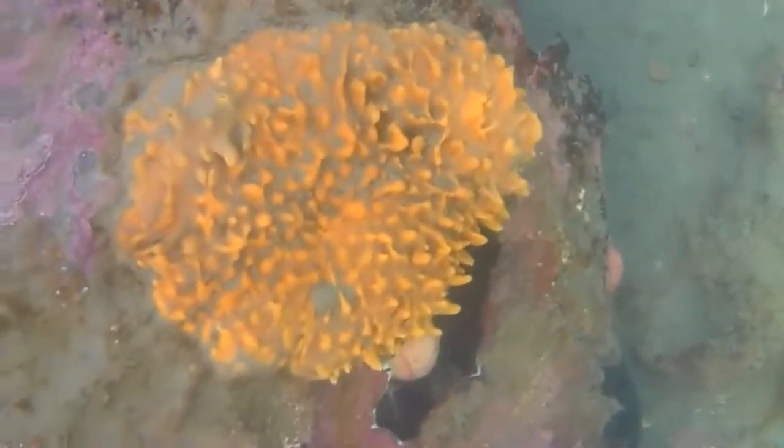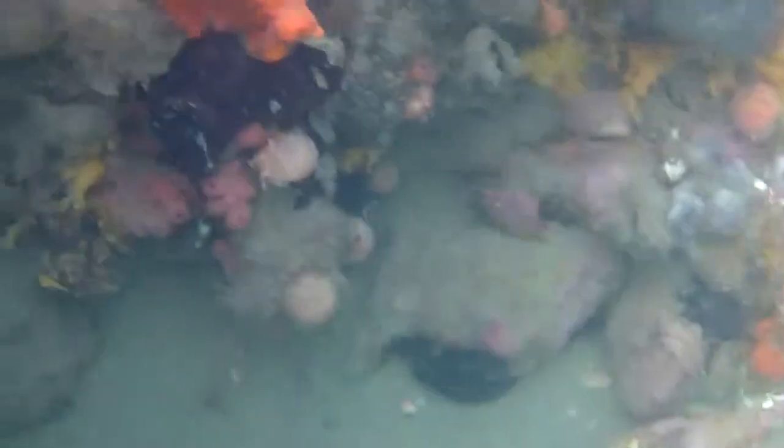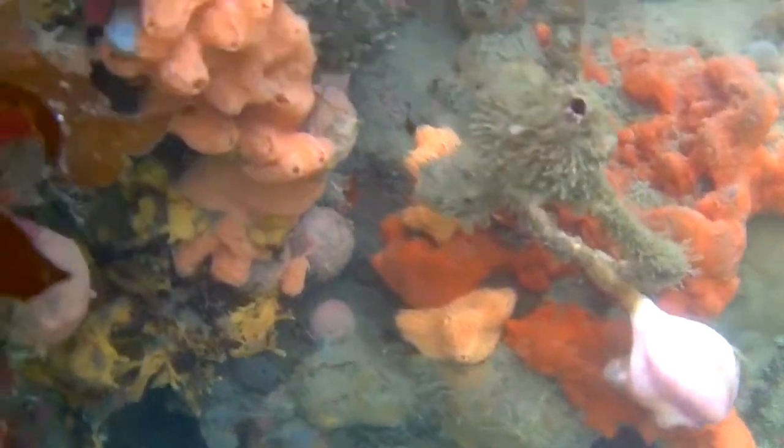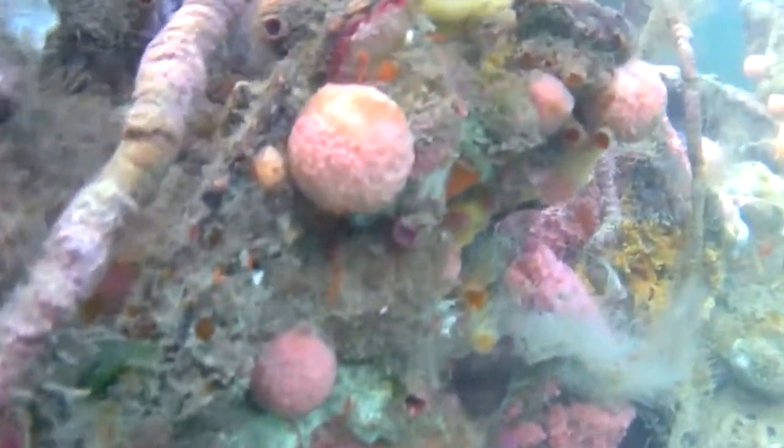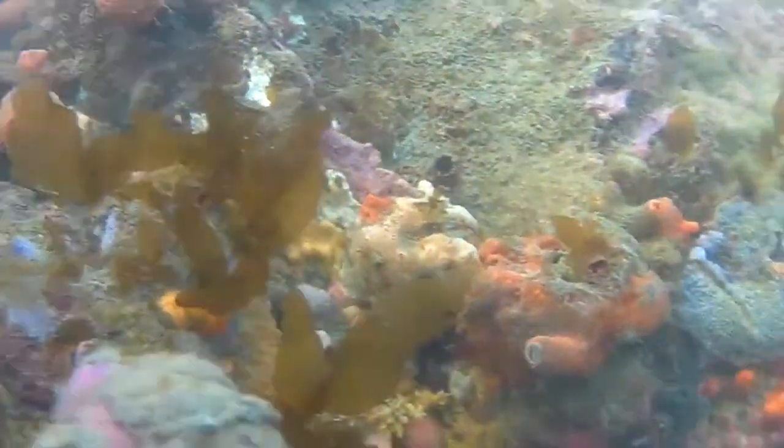And again, I'm back here at Sponge Rock. You can see the variety of different coloured sponges around — every colour you can imagine. Golf ball sponges and crusting sponges. Blue, purple, orange, yellow — every colour you can imagine. It's very beautiful.